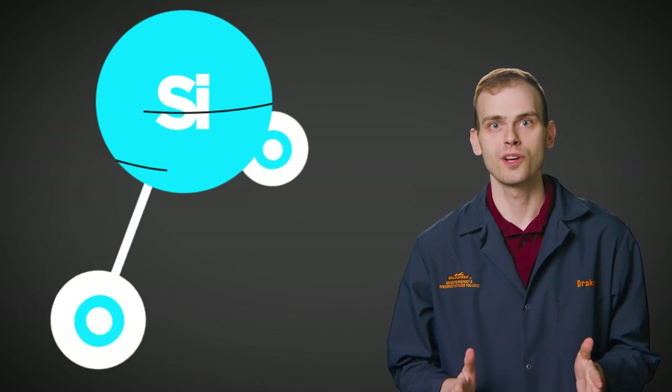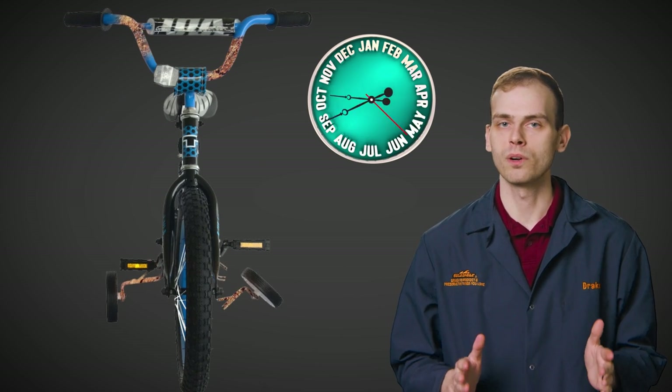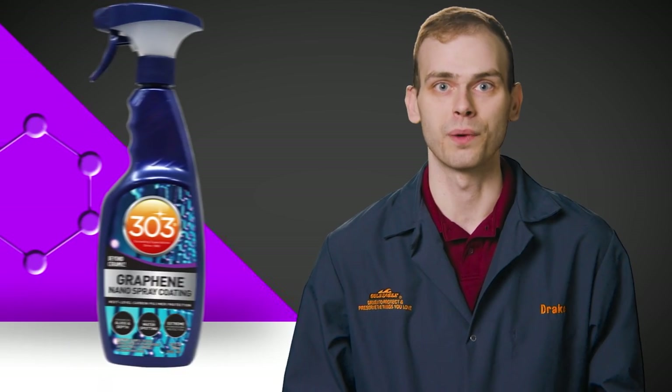Ceramic coatings, also known as silicon oxide or SiO2 based products, are like the training wheels of protection products. They're easy to use but won't last nearly as long as graphene. They're great for a quick fix, but if you're looking for a coating that will last you a year or longer, graphene is the way to go.